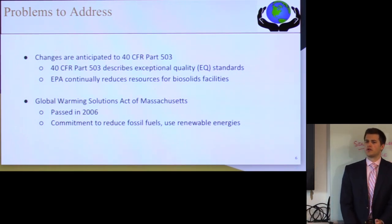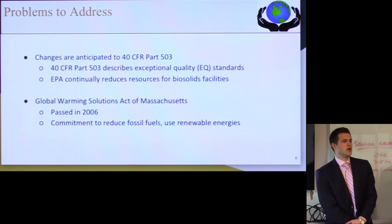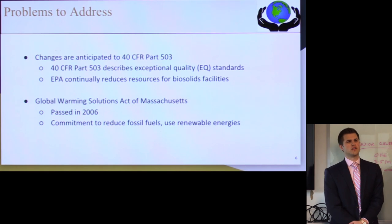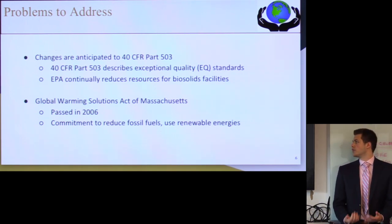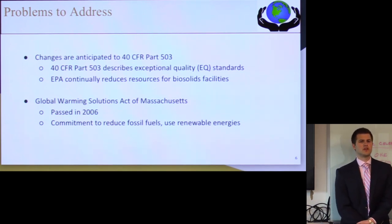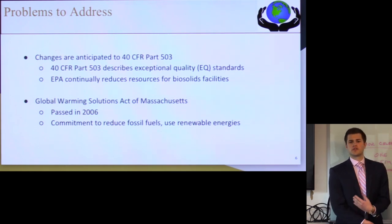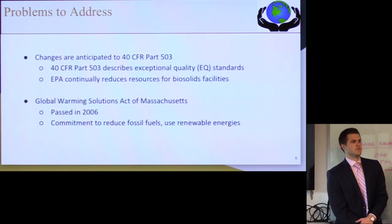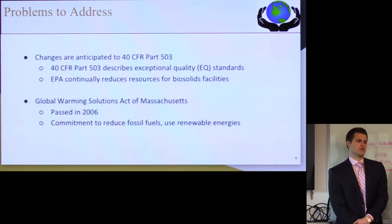Our focus area was water treatment, and we decided to focus on Massachusetts — we thought it was local and would be a good application. Looking at Massachusetts, we found a couple of upcoming things in the industry. The first is 40 CFR Part 503, a major regulatory oversight document that establishes exceptional quality standards for the water treatment industry, describing acceptable analytical methods, quality standards for the water, and acceptable treatment methods. Changes to this document are anticipated, meaning the standard for wastewater treatment is going to rise. We want to adapt our facilities to these anticipated challenges. Additionally, the EPA is continually slashing funding and resources for water treatment, so anything we can do to reduce costs is a plus.